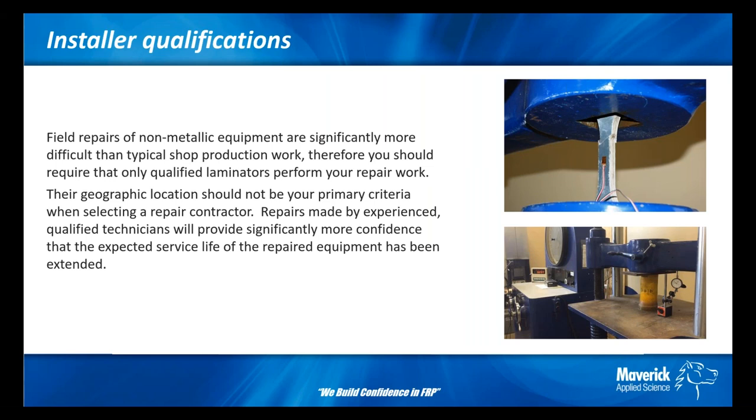You should require that only qualified laminators and secondary bonders perform your modifications or repair work. It is my recommendation that geographical location not be your primary criteria when choosing the repair contractor. Repairs made by experienced, qualified technicians will provide significantly more confidence that the expected service life of your repaired equipment has been safely extended. Any initial cost difference between using an unqualified local contractor and a qualified non-local contractor is usually offset by the increased longevity of a properly made repair. Ask for certified repair technicians, even if it takes them a few more hours to travel to your job site.